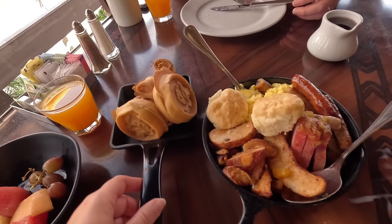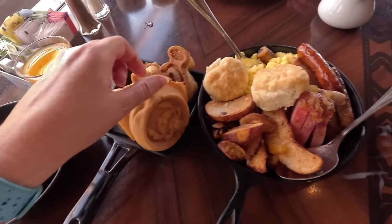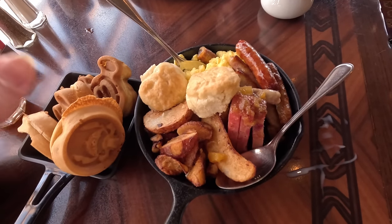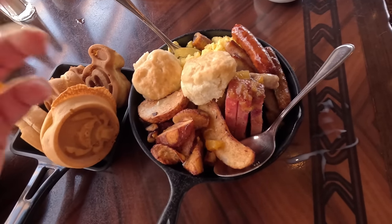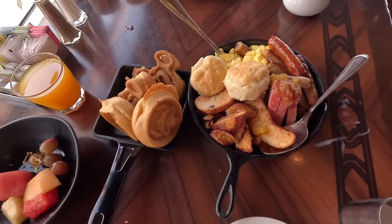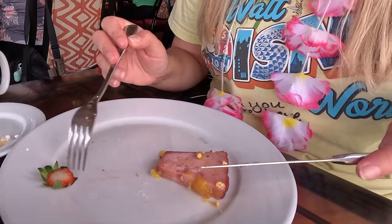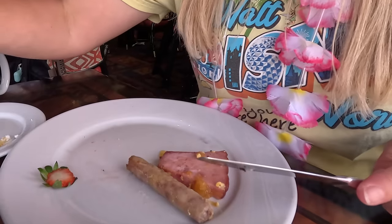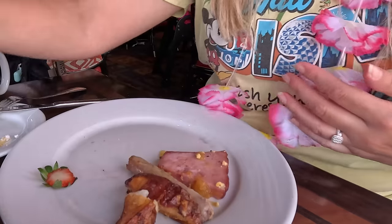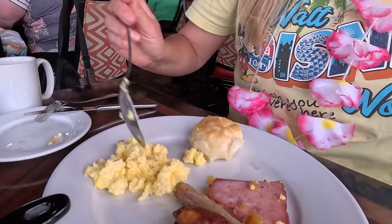Our breakfast skillets have arrived! This is very cute — we have not only Mickey waffles but Stitch waffles. You get different skillet sizes depending on party size, but it's all you care to eat so you can ask for more. There's sausage and ham in here, and eggs and potatoes and biscuits. The ham looks really nice with pineapple all over it. I definitely want some sausage. The potatoes look like homemade fries. Eggs are normal scrambled — pineapple ham, sausage, normal breakfast sausage.